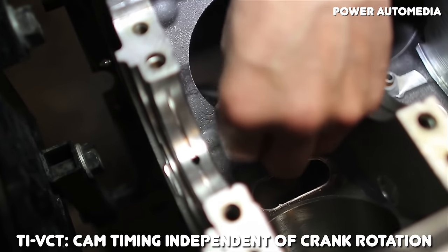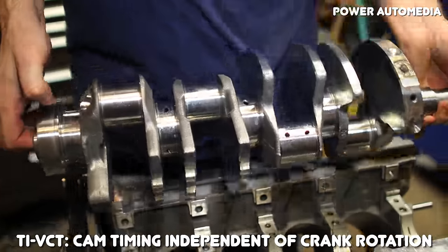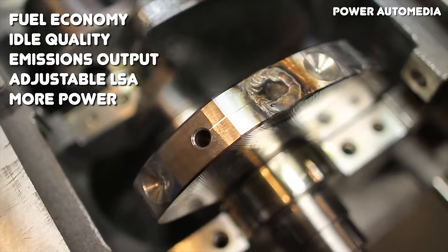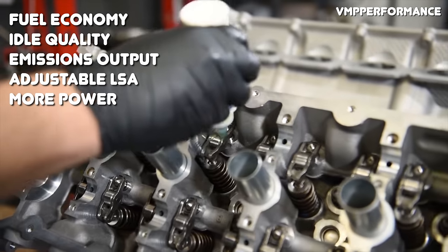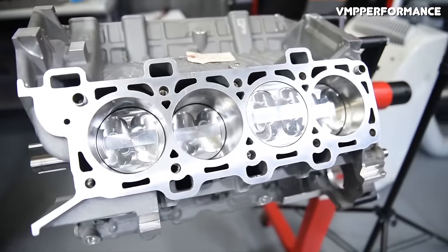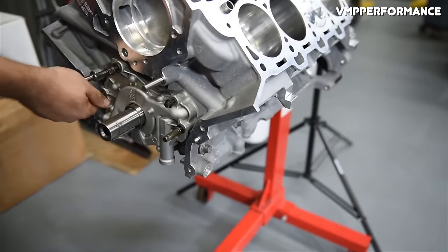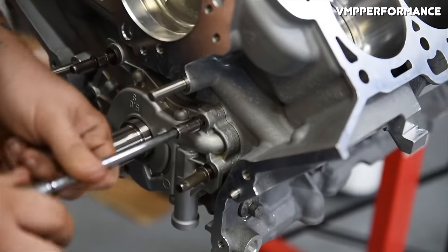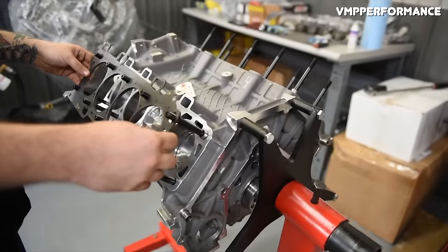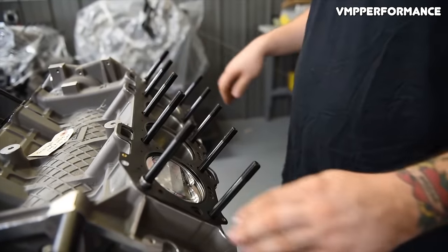The TI VCT system works by allowing the intake and exhaust camshafts to retard or advance their timing independent of crankshaft rotation. Both intake and exhaust camshaft timing have a 50-degree swing, allowing for a massive amount of adjustment. The benefits include increased fuel economy and lower emissions, but the real benefit is dynamic lobe separation angle, or valve overlap. On engines without adjustable cam timing, such as the GM LS platform, lobe separation angle is fixed. Cams with a wide LSA have more low-end power; cams with a narrow LSA have more top-end power. With Ford's TI VCT, you get the best of both worlds since LSA can change depending on the RPM.